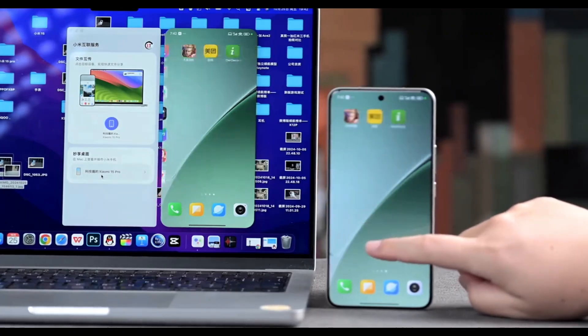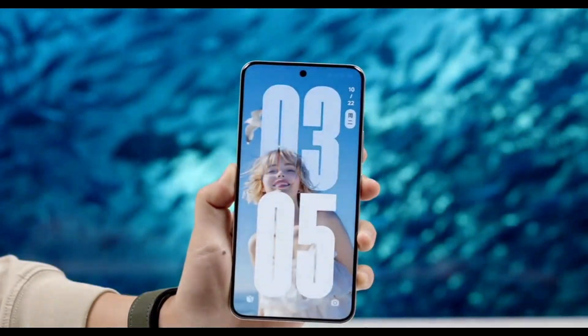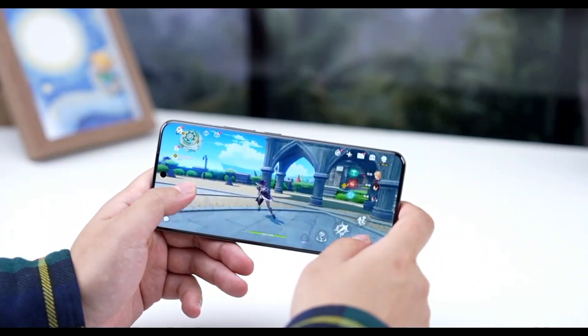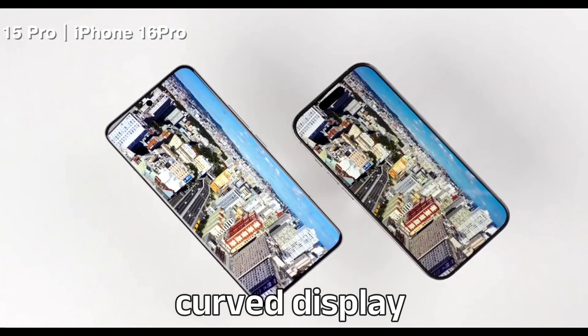It includes updated system features, seamless integration with Xiaomi's ecosystem, and better power management to extend battery life. The Xiaomi 15 Pro sports a 6.73-inch 2K OLED curved display.